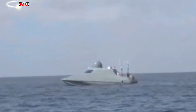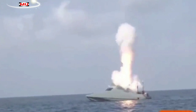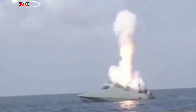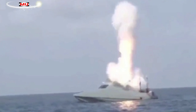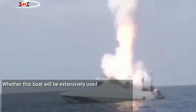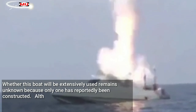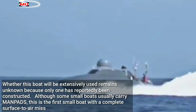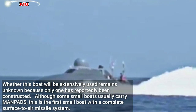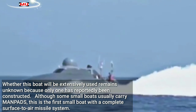Military observers have noted that the boat has a multi-functional AESA radar. The vertical launch system VLS is behind the cabin, and a sizable radome is over it. Whether this boat will be extensively used remains unknown because only one has reportedly been constructed. Although some small boats usually carry manpads, this is the first small boat with a complete surface-to-air missile system.